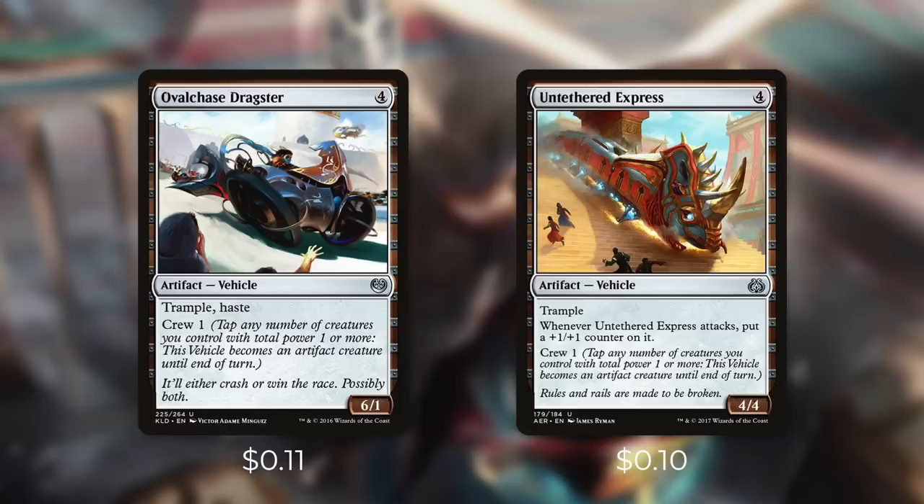At 4 mana, we've got both Ovalchase Dragster and Untethered Express. Ovalchase Dragster is a 6/1 with Trample and Haste so it can get in some damage quick. And Untethered Express starts off as a 4/4 with Trample, but it has, whenever it attacks, put a +1/+1 counter on it. It only takes a few attacks for this to get really out of hand. And on top of that, Depala is already pumping all of your vehicles. Now that we've tackled our vehicles that have Crew 1, what's next?